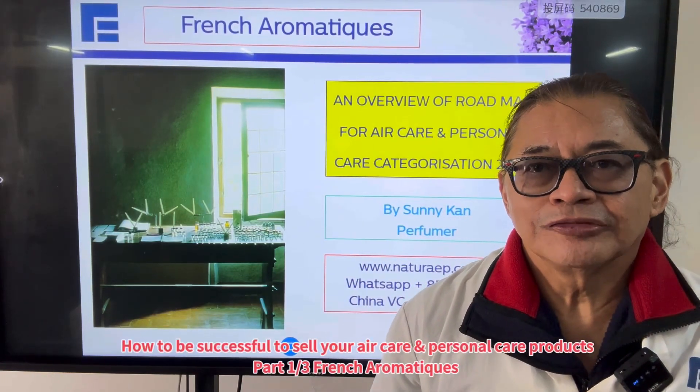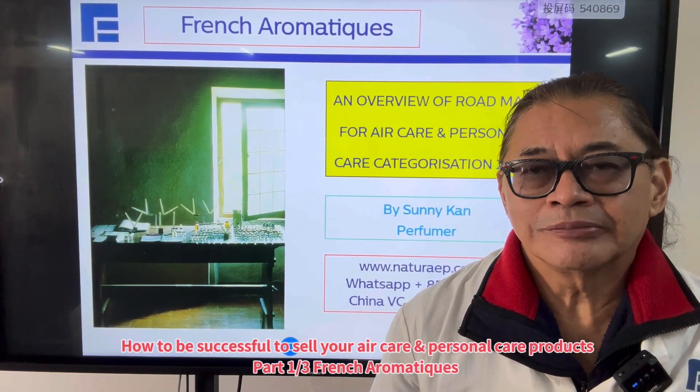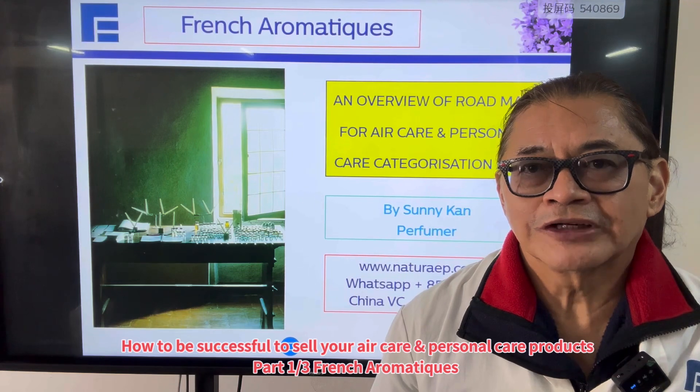Sonny Ken, perfumer, aromatherapy consultant of French Aromatiques.